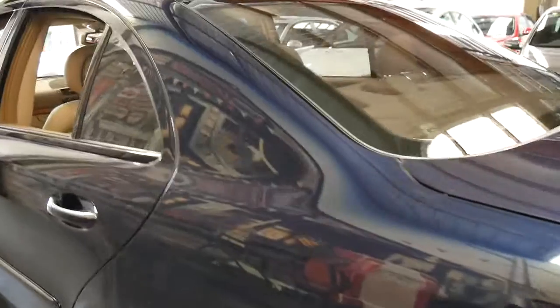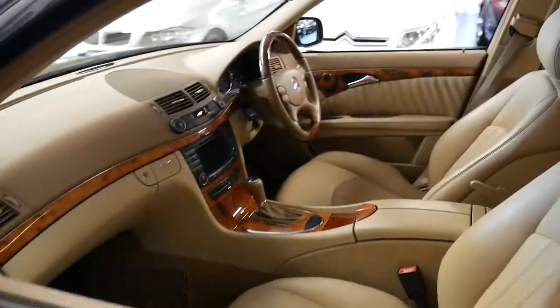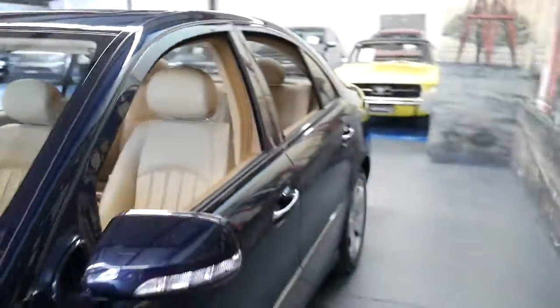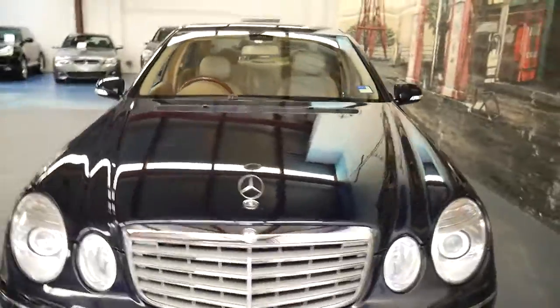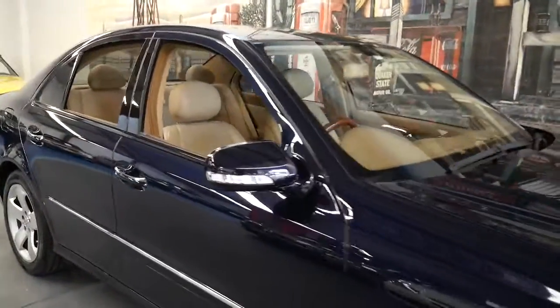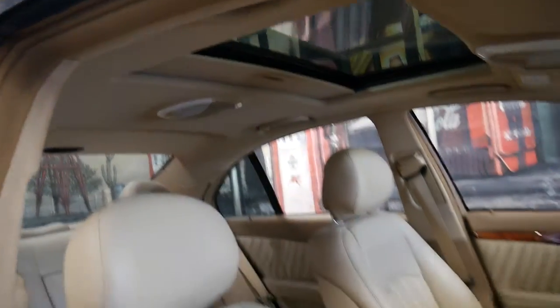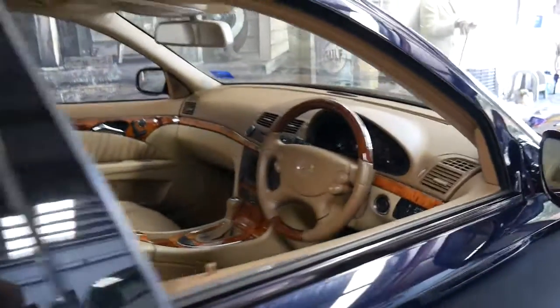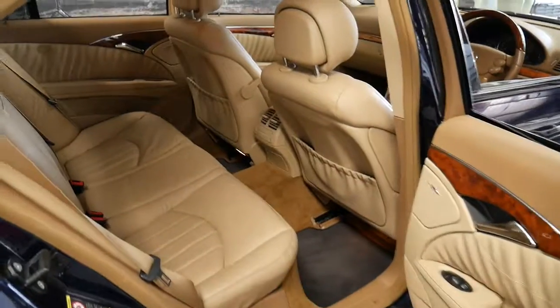One owner, full Mercedes-Benz service history from new, Pirelli tyres, no accidents, tinted windows, Sydney car, it's been garaged. Essentially I think this is a car which does tick all the boxes — there's been no expense spared since it was new. It's certainly a car we were very, very proud to offer you from the Old Time Centre. Thank you so much for taking the time to watch our video and we look forward to hearing from you.